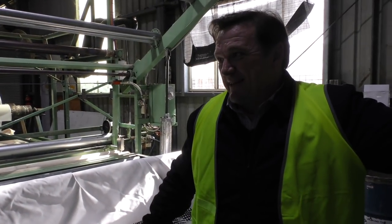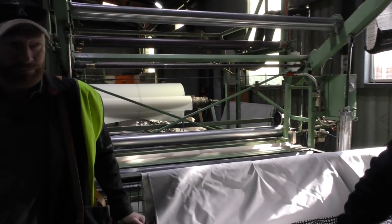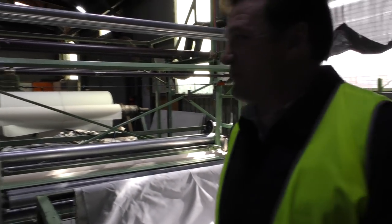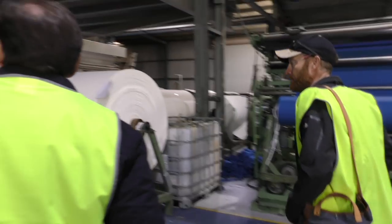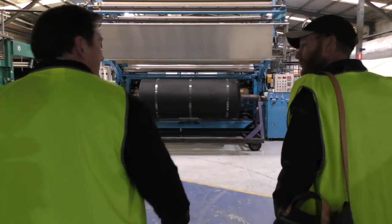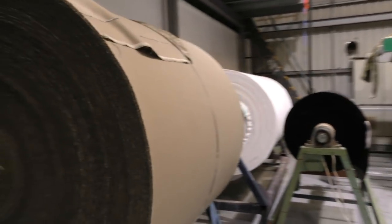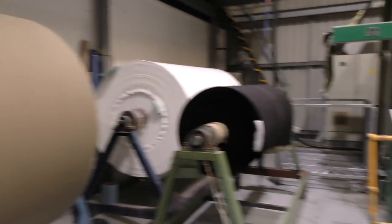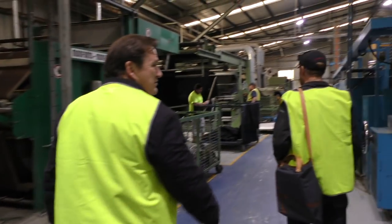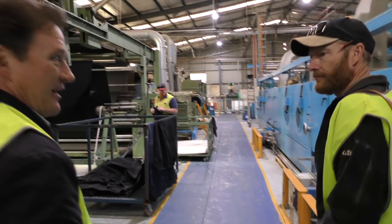It's come a long way from what it was — pre-leather days. You've got large amounts of inventory, haven't you? Heavy machinery and lots of stock. We're producing about two million square metres a year of fabric.